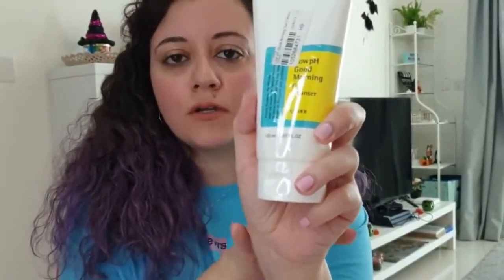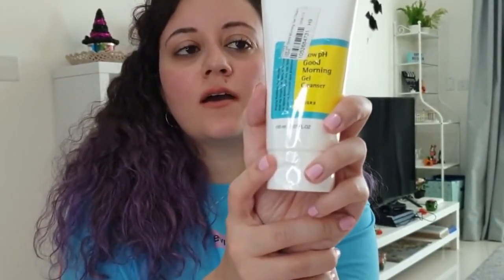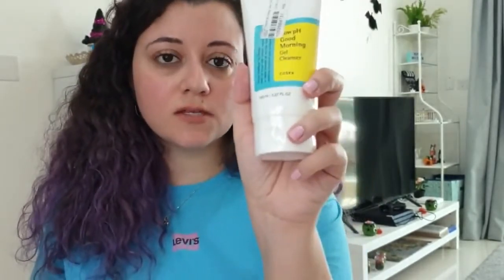The next item I also got is the Low pH Good Morning Cleanser. This one was recommended by almost everyone. It's from the brand CozyRx and it was for $11. You have to use this daily — it leaves your skin very refreshed and free of acne. So I'm excited to try this one out.